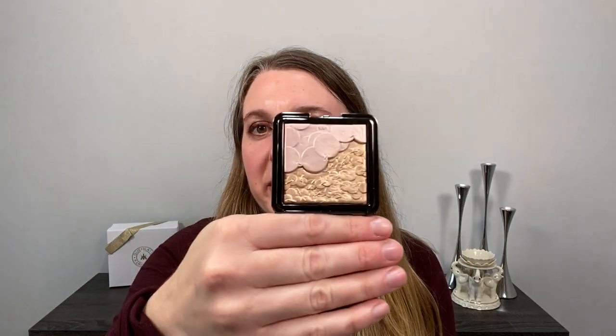I also picked up a highlighter — the Les Payettes — that I almost got so many times but could never make up my mind on. I wasn't sure if it would work for me, but it's gorgeous. I believe it came out around 2016 or 2017, possibly as a holiday highlighter. Those are all the items I picked up from Chantecaille.